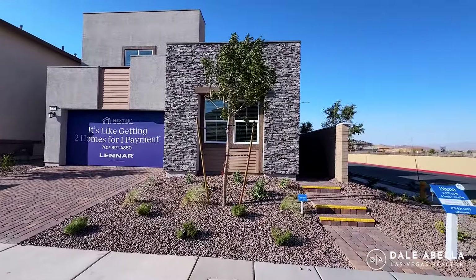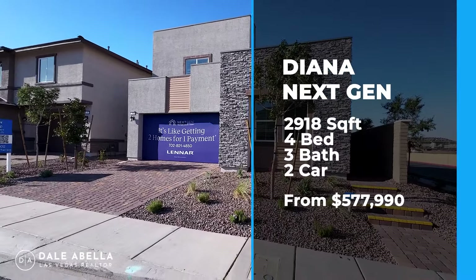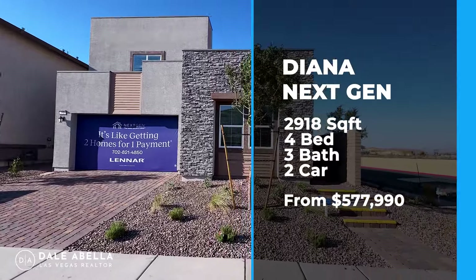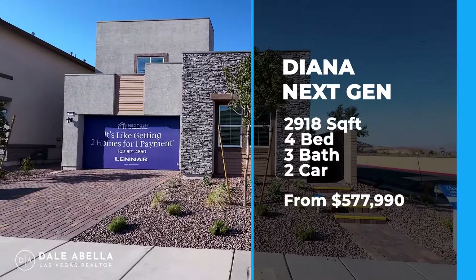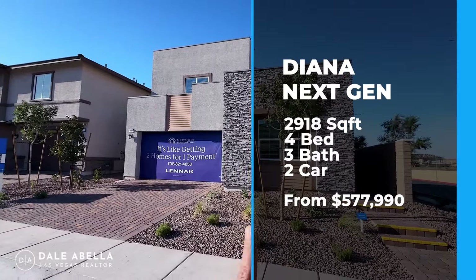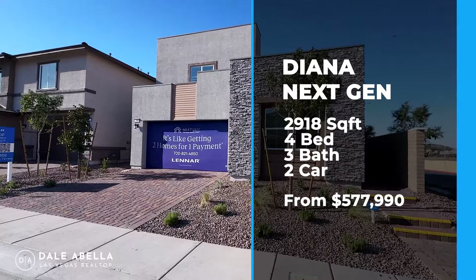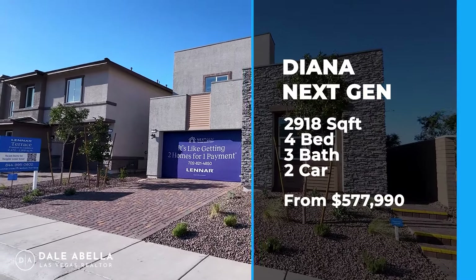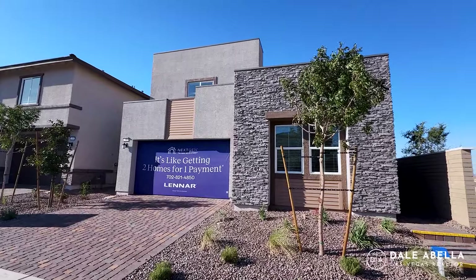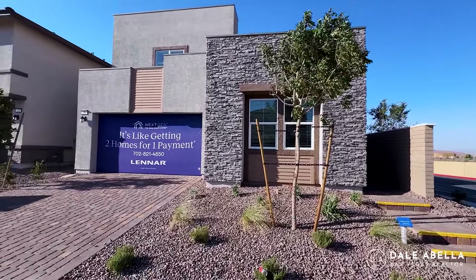Welcome to the Diana floor plan. The Diana is the largest of the three models for the Terrace community at Preston at Cadence. This is going to be 2,918 square feet, four bedroom, three bath, and it includes a next-gen suite — so those four bedrooms include the next-gen suite. The base price as of today is $577,990, and they do have a quick move-in priced at $634K. Let's go ahead and check it out.